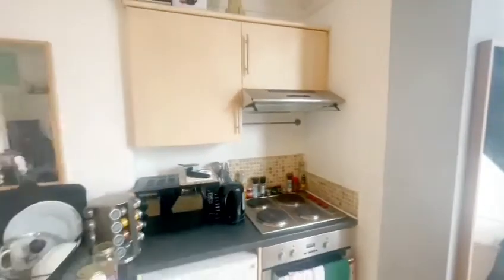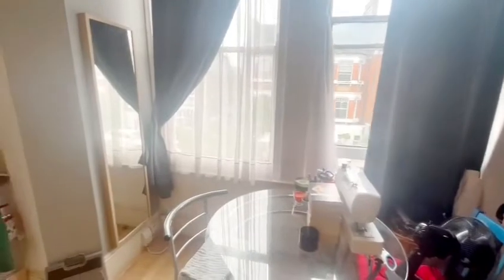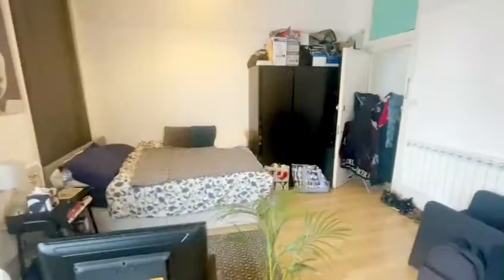There's an extractor fan and two big sash windows that open up and face the main road. The room can come furnished.